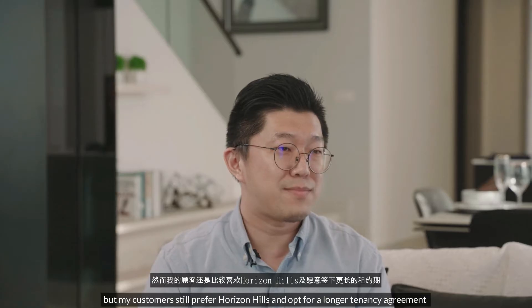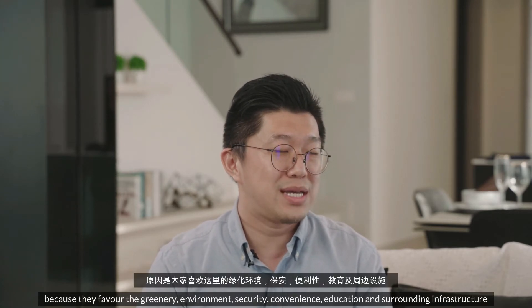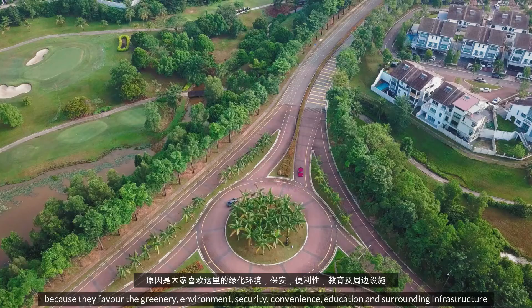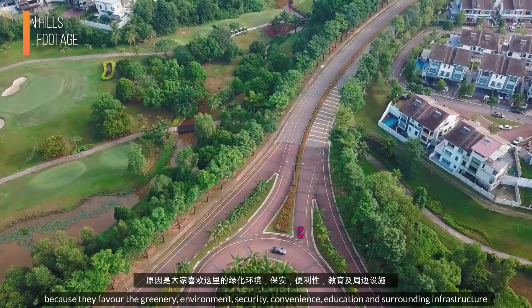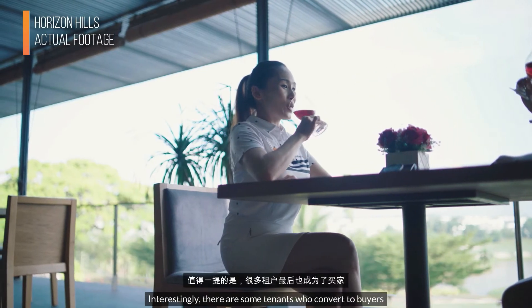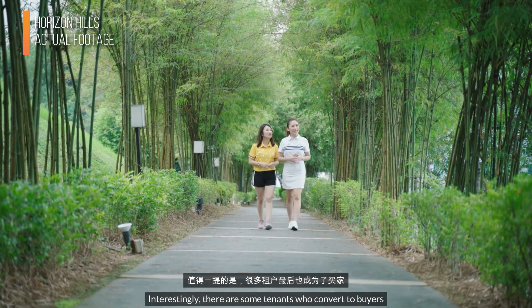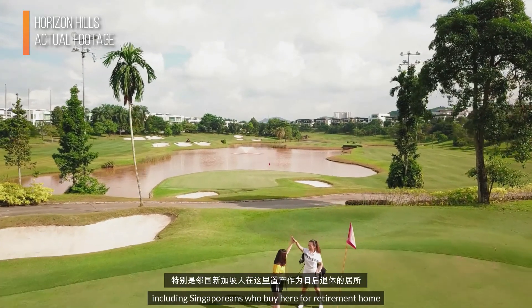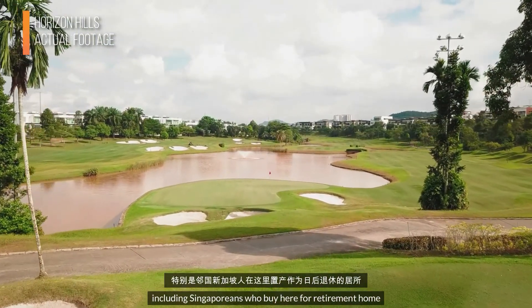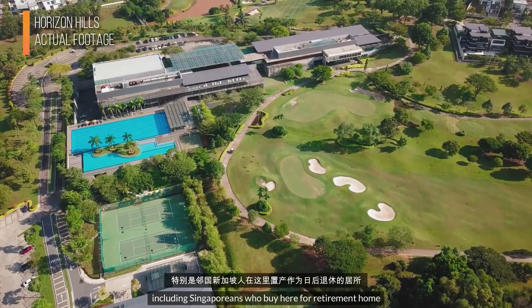Many customers still like Horizon Hills as a place. Even though some are guests, they still prefer long-term residence. The reason is that they like the environment, the security, the education, and the amenities around the area. Especially people from Singapore also want to live here long-term.